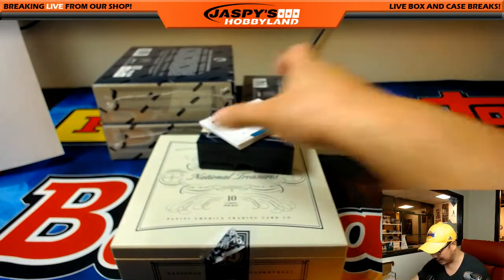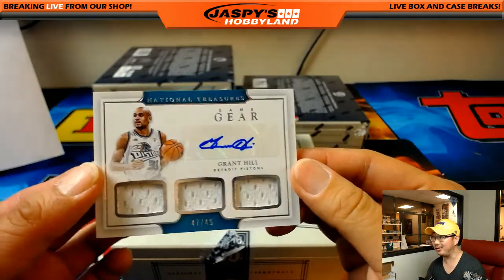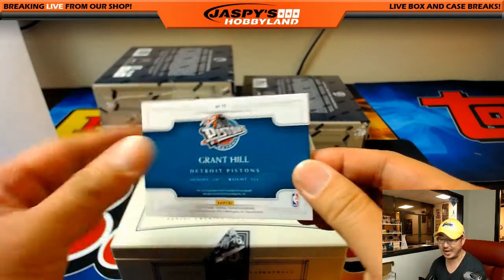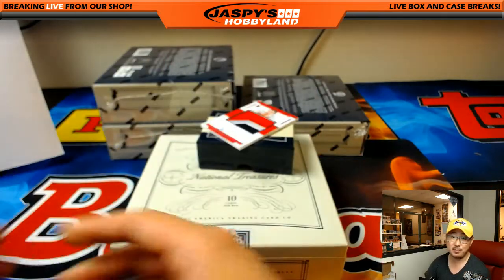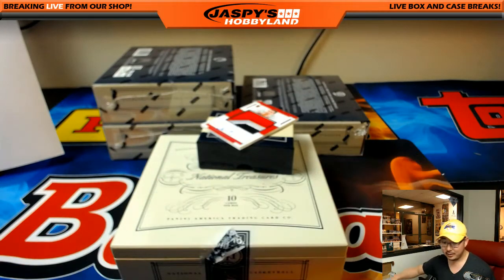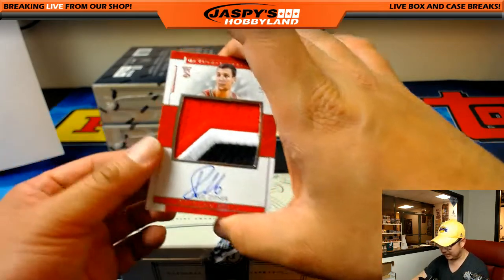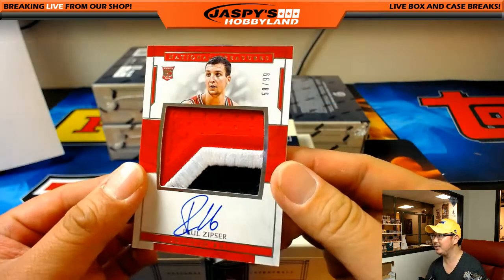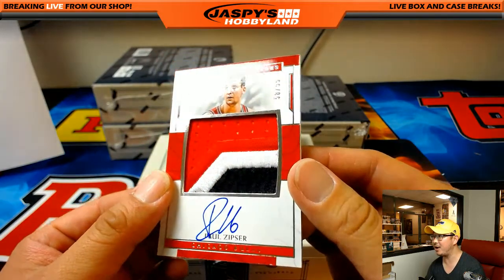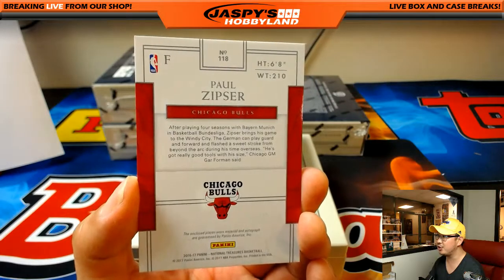I've heard of this guy before — for the Pistons, Grant Hill, 47 out of 49. Triple relic and autograph for Jake Johnston and the Pistons. Adding to Jeremy 33's Paul Zipser collection — 58 out of 99, three-color patch and autograph. Nice RPA for Jeremy 33 and the Chicago Bulls.